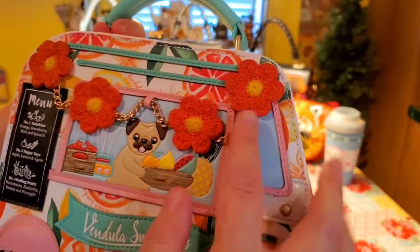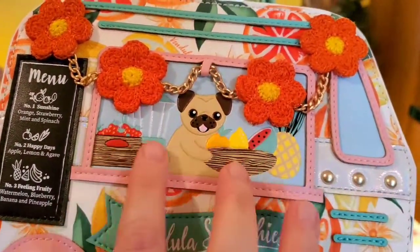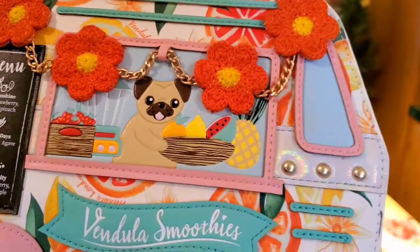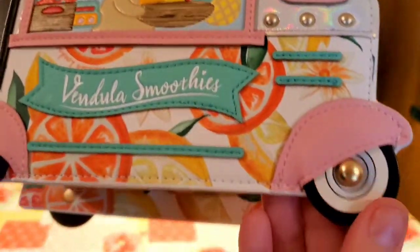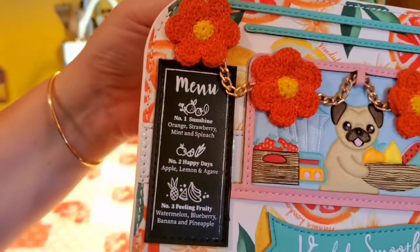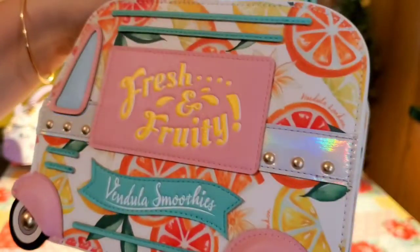These are crocheted flowers with a little golden chain. Here we have etched-in prints and it's just so lovely. Look at this little shiny texture right here. The wheels are very pretty. You have the little smoothie menu right here.